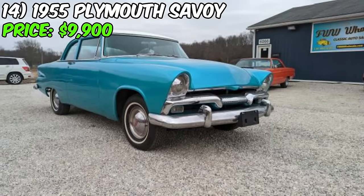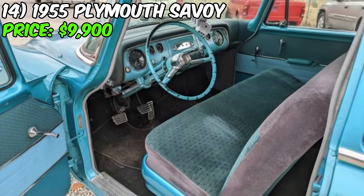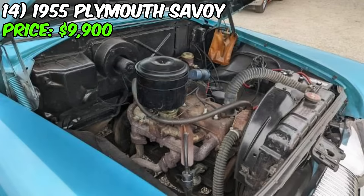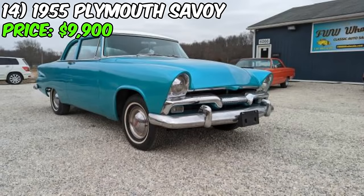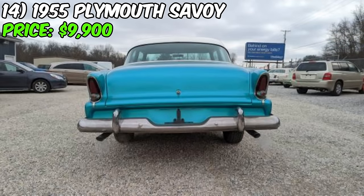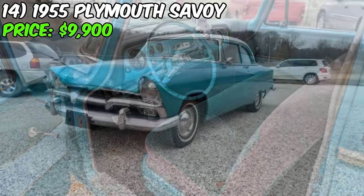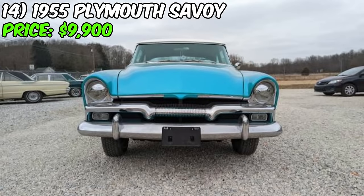The 1955 Plymouth Savoy for sale on Craigslist is an incredibly rare find for classic car enthusiasts. With an asking price of $9,900, this beautifully restored and well-maintained vehicle offers a unique opportunity to own a piece of American automotive history. The Plymouth Savoy was a mid-level trim option in the Plymouth lineup during the 1950s, known for its combination of style, affordability, and reliability. Under the hood, this Savoy is powered by a flathead six-cylinder engine with a split exhaust manifold and dual exhaust. The car is equipped with a three-speed manual transmission, known as 'three on the tree.'